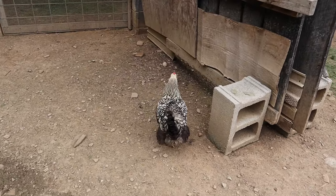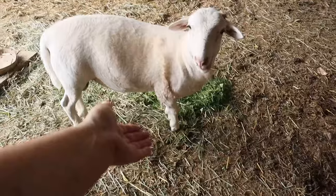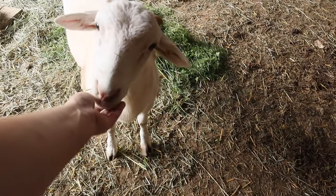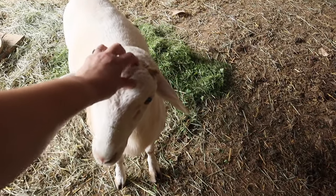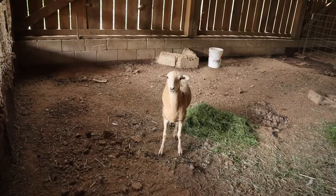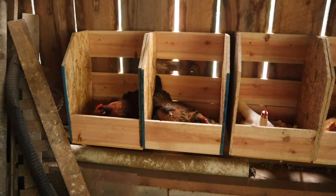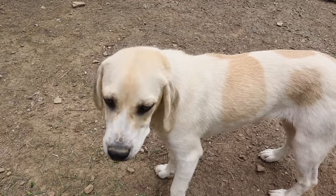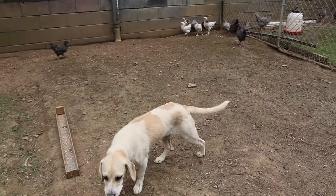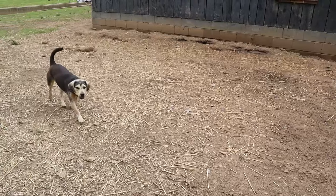Friends, we got ourselves a problem. A broody problem.